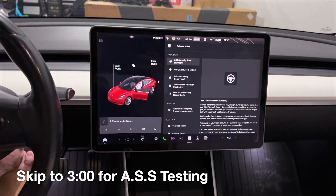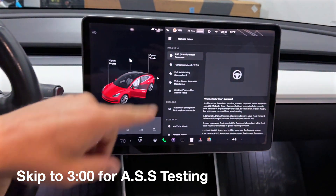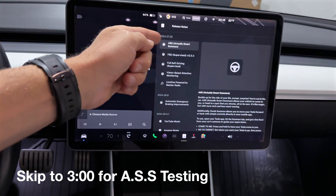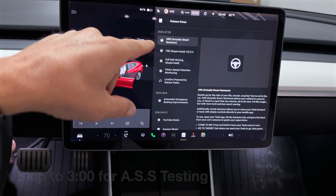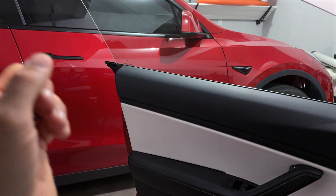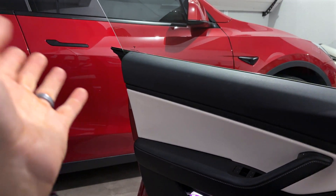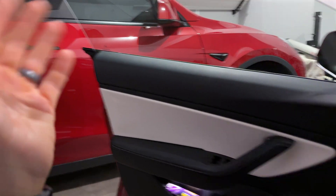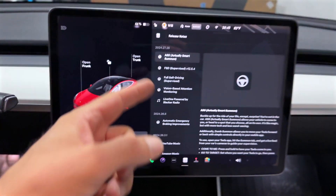Here we are again with another update — this is 2024.27.25. That number sounds familiar; you probably watched my last video where this car got updated. Our 2023 hardware 4 car got Actual Smart Summon along with FSD Beta 12.5.4.